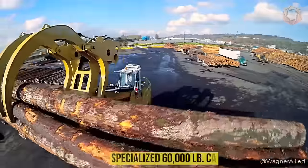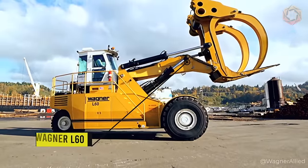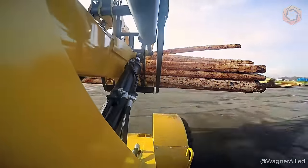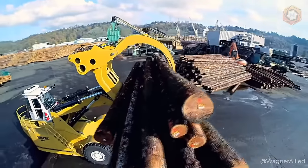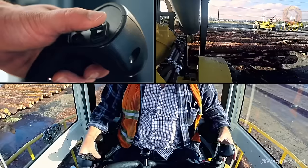This specialized 60,000-pound capacity L60 forestry stacker from Wagner is often used in forestry applications. From fuel consumption to ease of maintenance and operator comfort, Wagner offers the lowest cost of ownership in the industry. The Wagner L60 forestry stacker can really last for years to come.